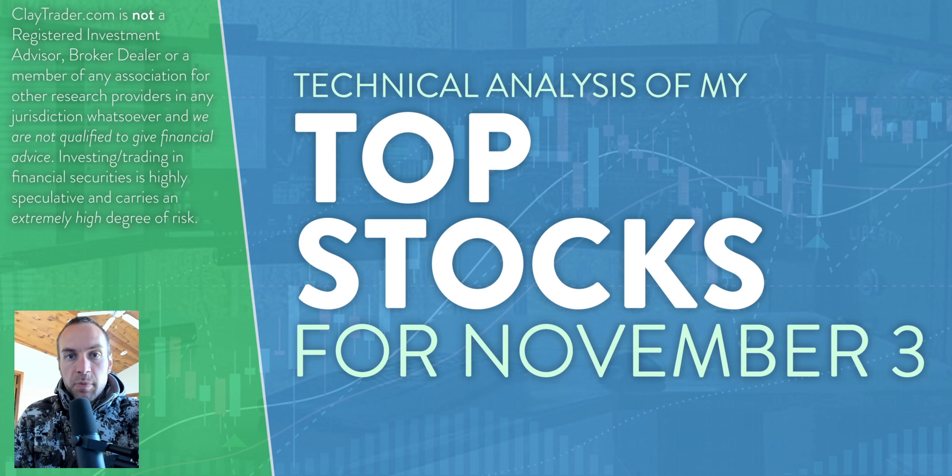Hey, it's Clay at ClayTrader.com. This will be my top 10 stocks as we head into Wednesday, November 3rd. This will be a technical analysis breakdown. So if you're somebody that uses technical charts within your trading, or maybe you're just interested to learn more about the tool of charts and how it can be used to help make good decisions as a trader, this will be a video for you.